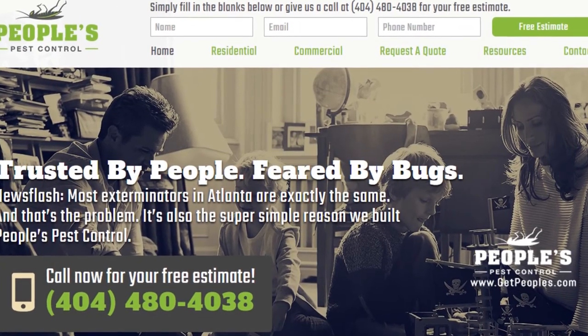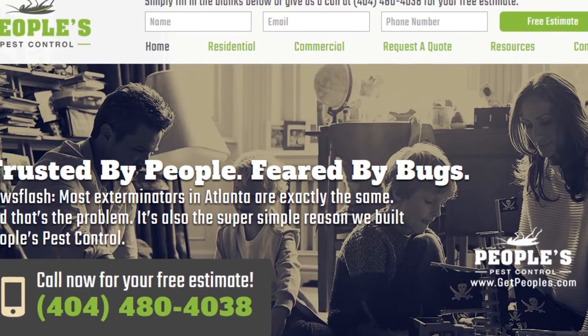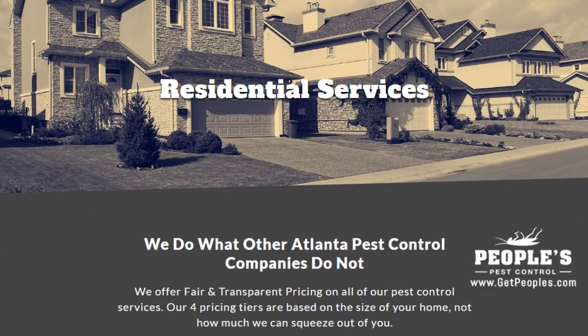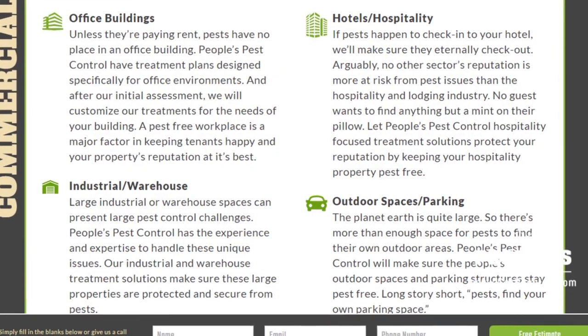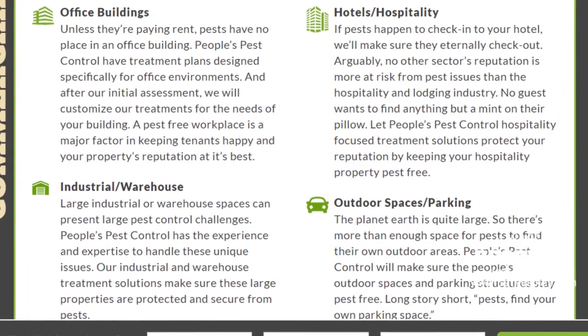In addition to our blog, be sure to check out the rest of the People's Pest Control website. We have over seven sections dedicated to helping you learn more about us and why we are the absolute best choice for pest control in Atlanta and across northern Georgia.